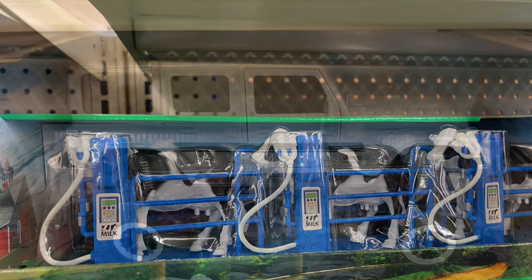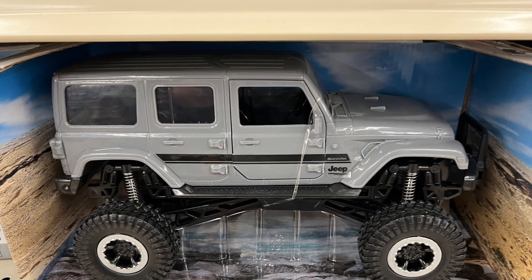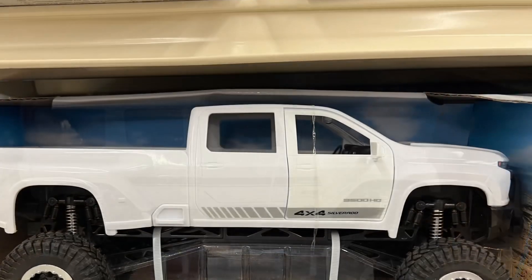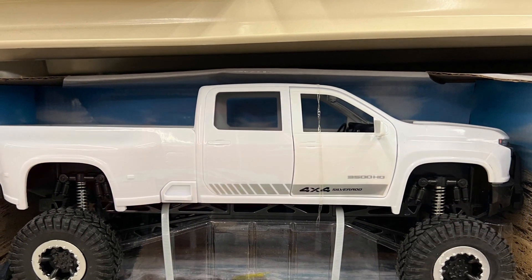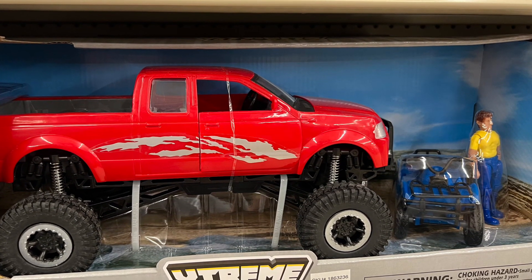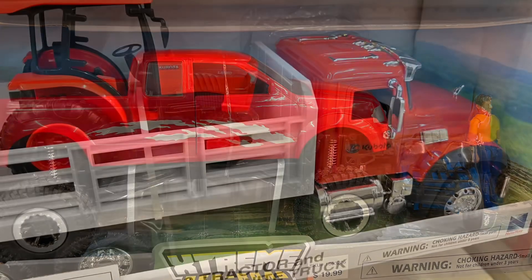There was a really cool lifted jeep with the doors open, and there was also a pickup truck in that line. The doors open and I think you could fit a figure in there, because this one comes with a figure and it was about the same size. Pretty cool stuff — these trucks are real nice.